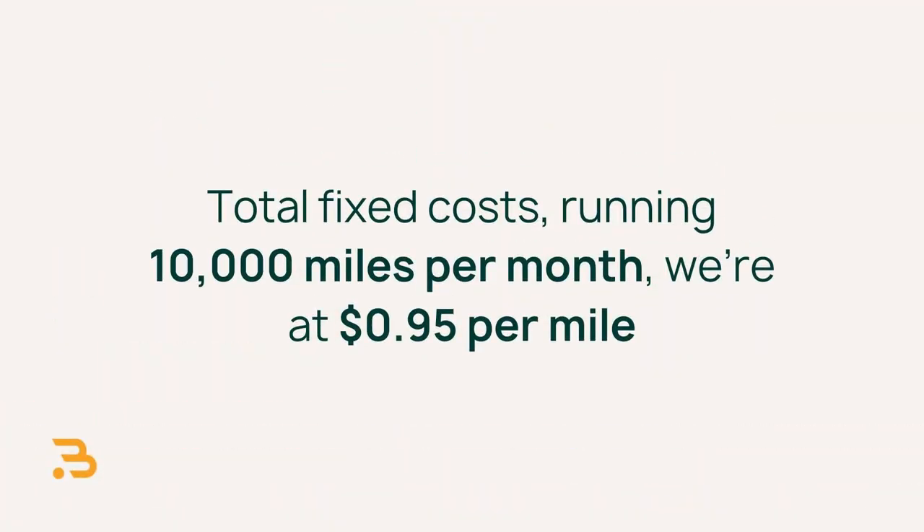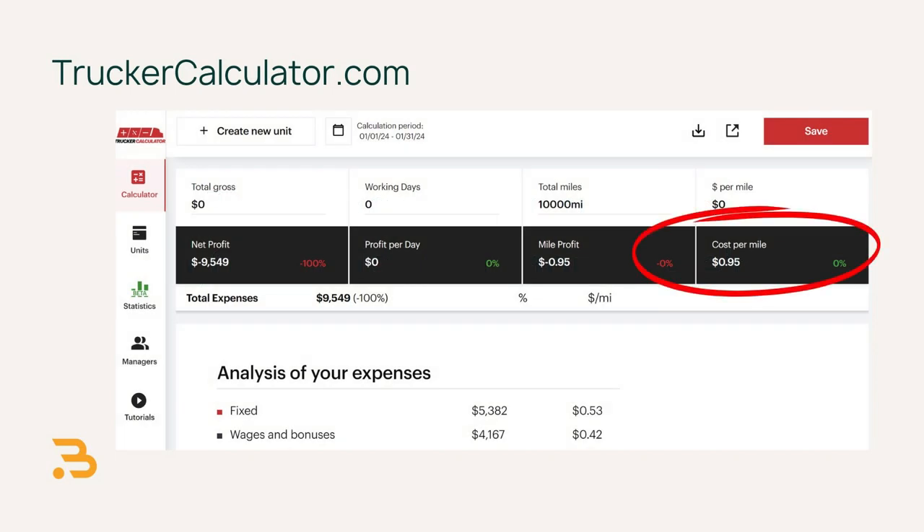So for total fixed costs running at 10,000 miles per month, you're looking at $0.95 per mile.